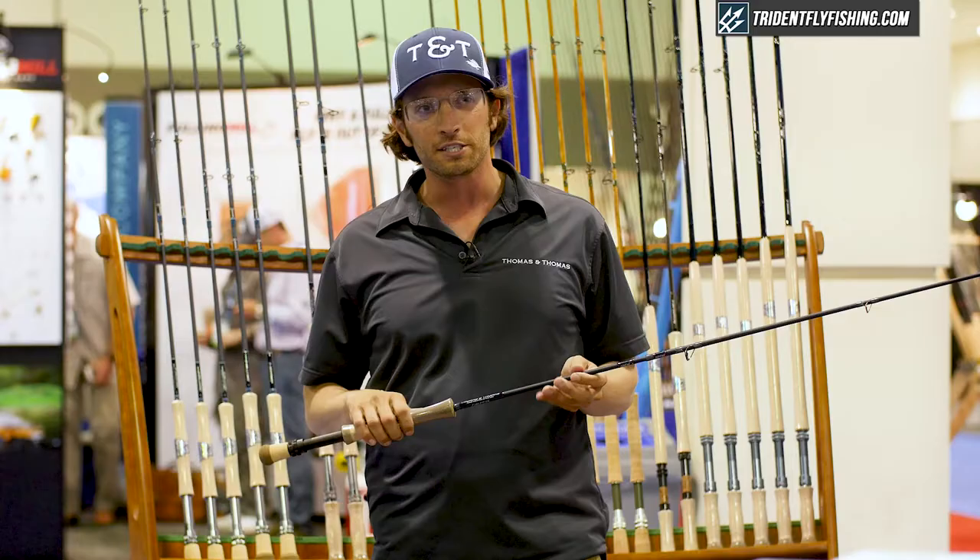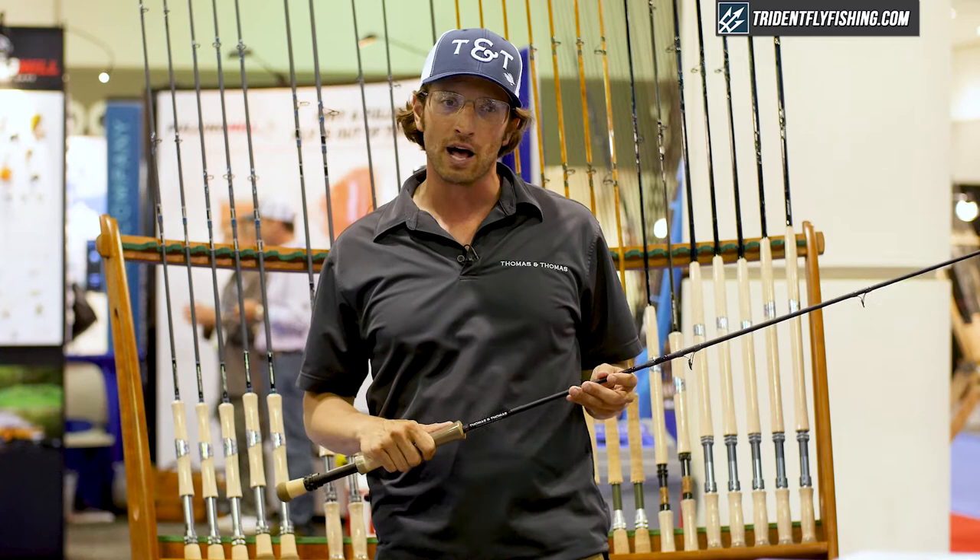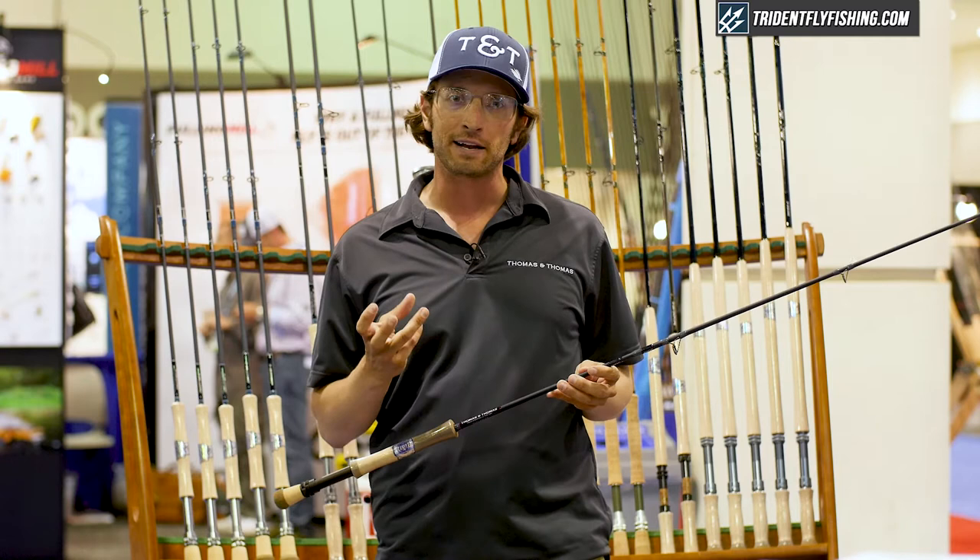These rods are kind of like an 8 weight and a 10 weight, but they're designed to fish sinking lines, short compact floating lines, heavy sinking flies, and weighted flies like clousers and big bulky flies.